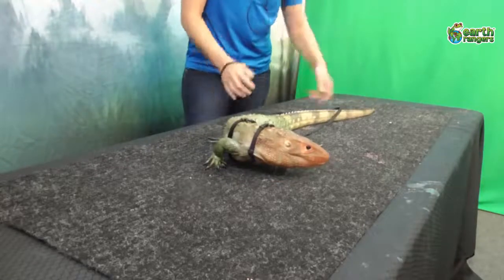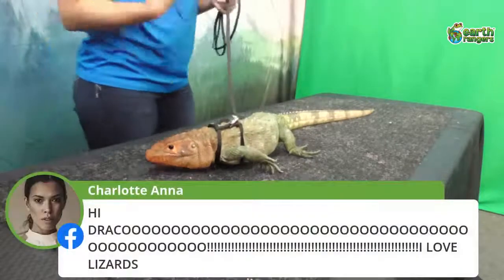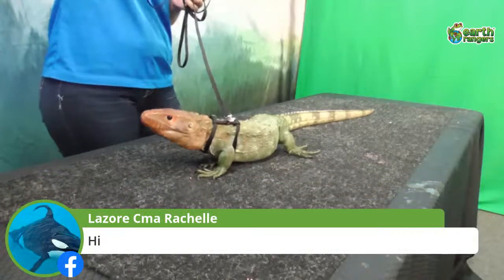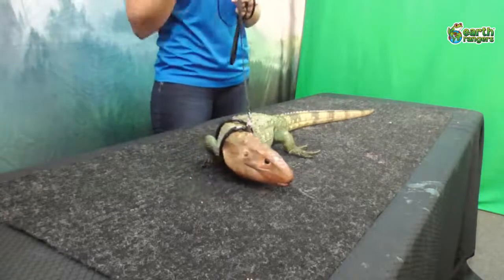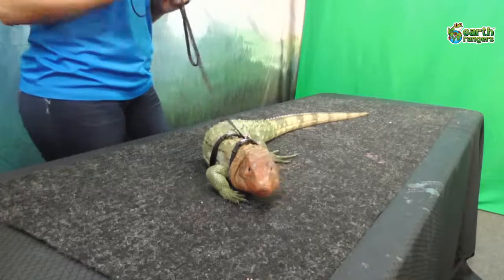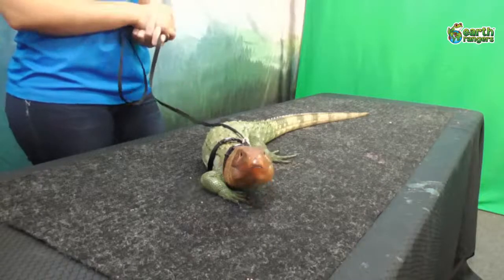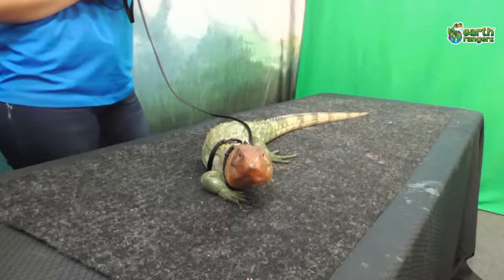Draco needs a really warm and wet habitat. The reason he needs warm habitats is because he's ectothermic — another name for that is cold-blooded. That means Draco relies on warmth from either the sun or his environment to get energy. The temperature of his environment controls the temperature of his body. He's giving us a big yawn — he's a little tired!